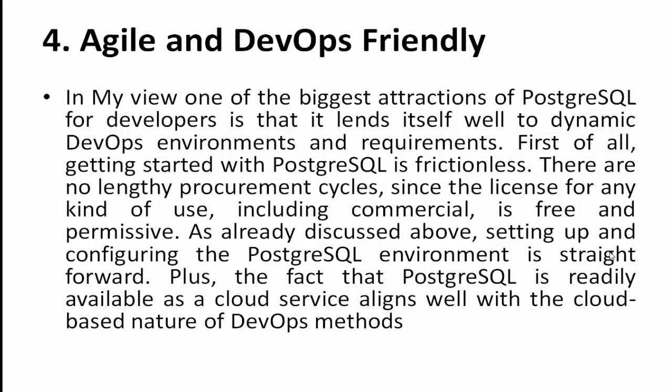As already discussed, setting up and configuring a PostgreSQL environment is straightforward. The fact that PostgreSQL is readily available as a cloud service aligns well with the cloud-based nature of DevOps methods. If extended support is required, you can purchase a support license from vendors who provide that service.